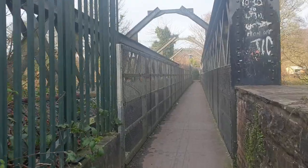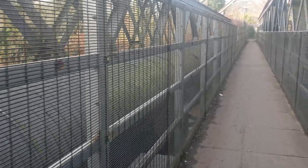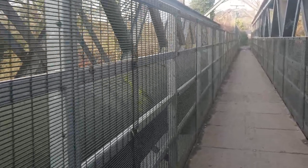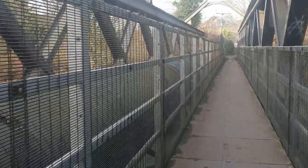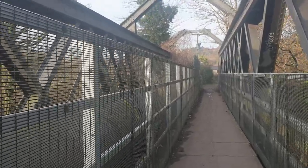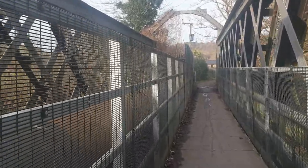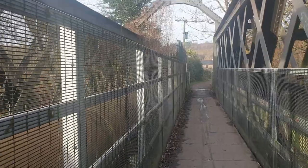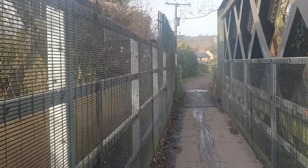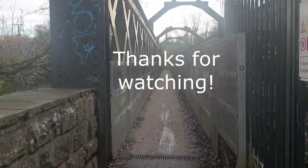You've got to imagine this iron bridge before this pipe was installed on it, because obviously this is where the train used to cross. And prior to that, in 1812 to 1871, a horse-drawn tram line. Going back over the bridge now.